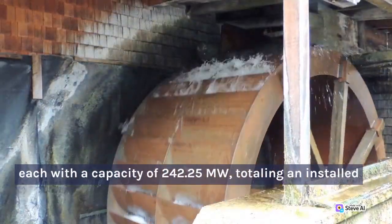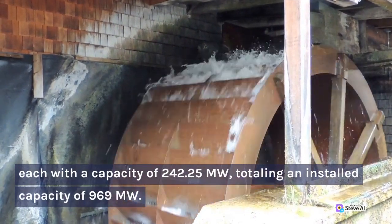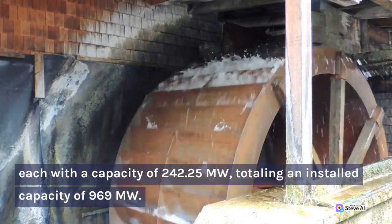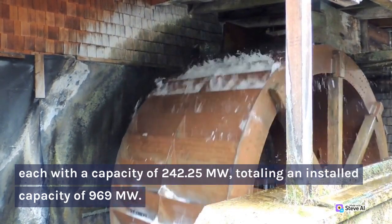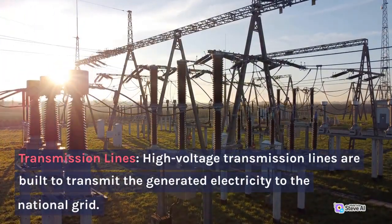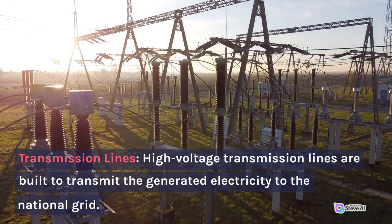Powerhouse — A powerhouse is constructed along the Jhelum River to accommodate four Francis turbines, each with a capacity of 242.25 MW, totaling an installed capacity of 969 MW. High-voltage transmission lines are built to transmit the generated electricity to the national grid.